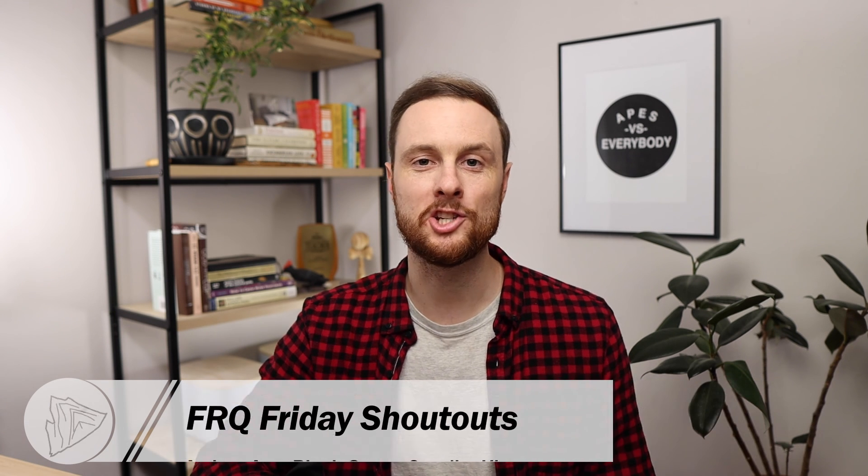Thank you once again to Aiden, Ava, Camilla, Chloe, Black Swan, and our three anonymous Ape Scholars who sent in their practice FRQs. I appreciate your willingness to share your practice FRQs with the APES community here so that we can all learn from them. And as always, think like a mountain and write like a scholar.